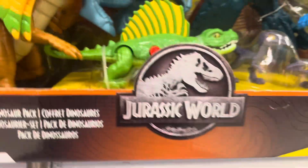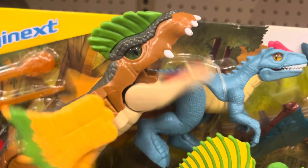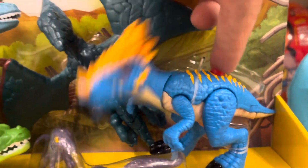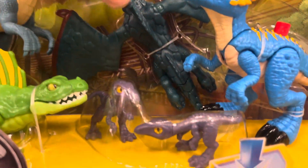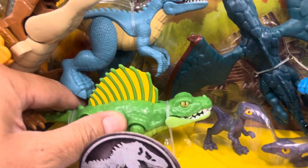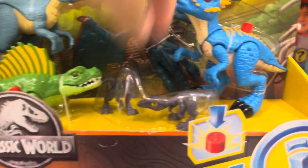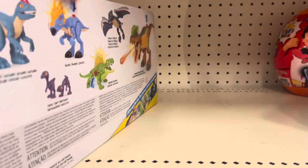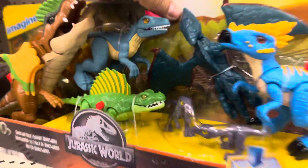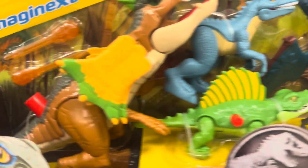This is from Imaginext by Fisher-Price. You got a Dragon Axe, Pterodactyl, Dimentodon, and two Kampai. This blue one is the Allosaurus. That's from Imaginext here.